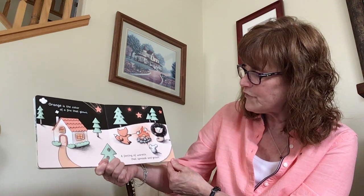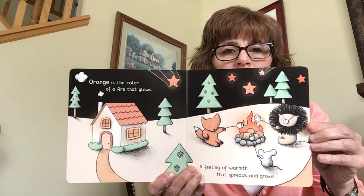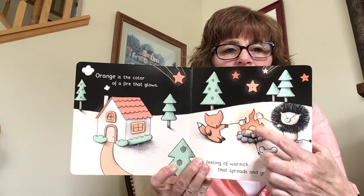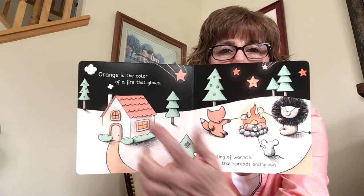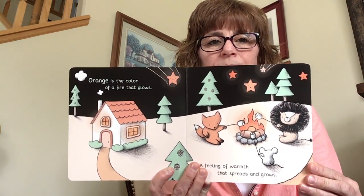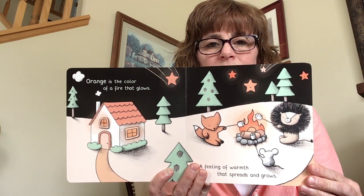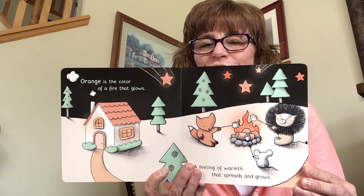Orange is the color of a fire that glows, a feeling of warmth that spreads and grows. See the orange — here's the fire that's glowing, different orange stars, orange roof. What else can you find that's orange? You're doing awesome!